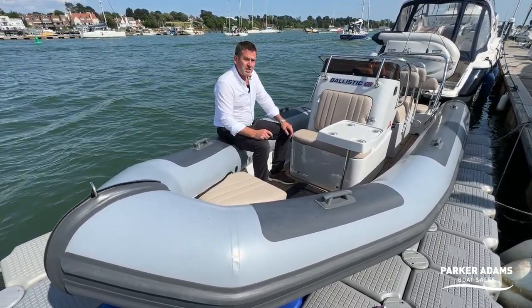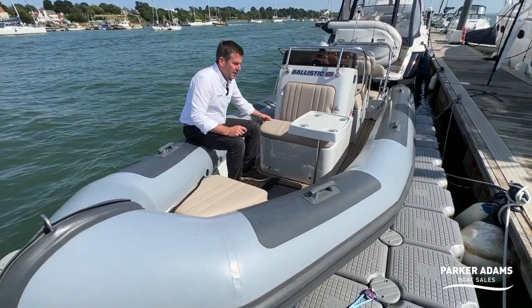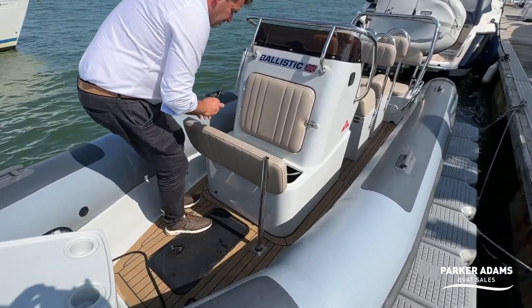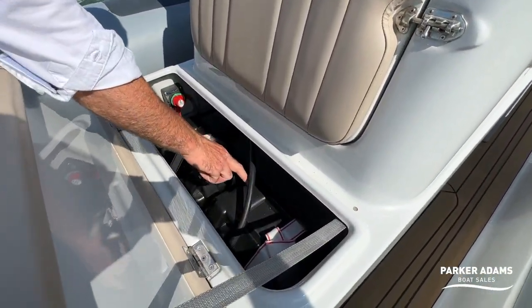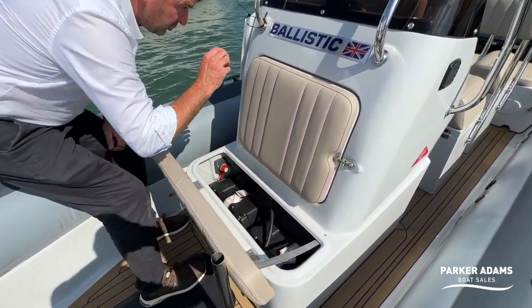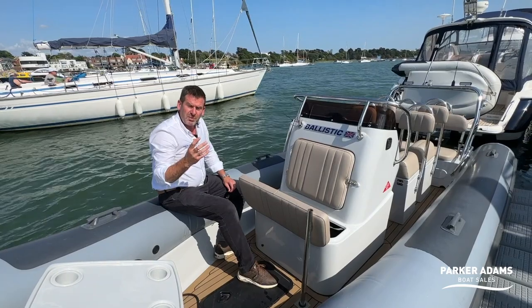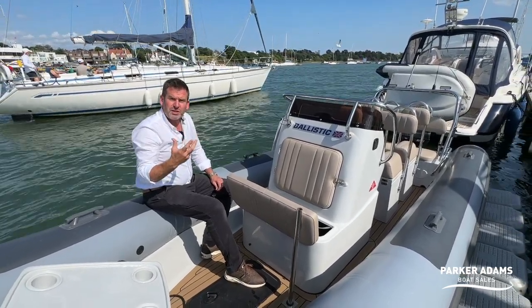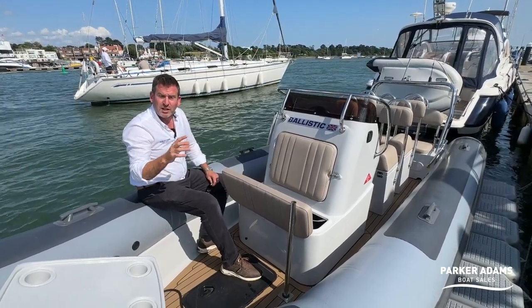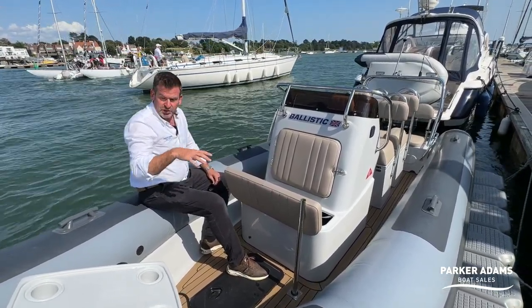Being a RIB you can also use the tubes as seating, so for a six-metre boat it's very versatile. It also has a twin battery setup within the locker here. The battery switch is here and this switch operates the automatic bilge pump. It's actually got two automatic bilge pumps in the back — the type that energize every couple of minutes and if they don't detect a load on the impeller they'll turn themselves off, otherwise they'll carry on until the load is released.